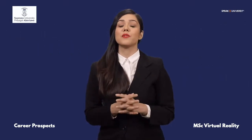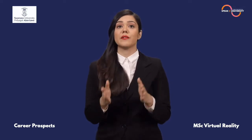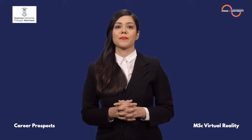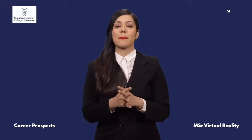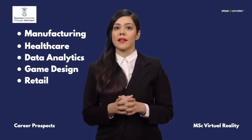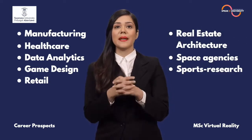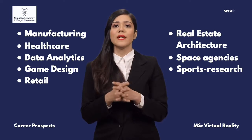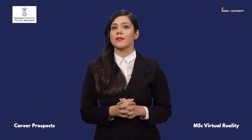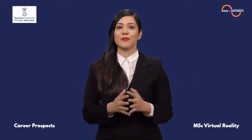The aim of this program is to produce experts who know how to create VR and understand experiences to bridge this gap. Many industries like manufacturing, healthcare, data analytics, game design, retail, real estate architecture, space agencies, sports, research, etc. are all potential career destinations after MSc Virtual Reality.